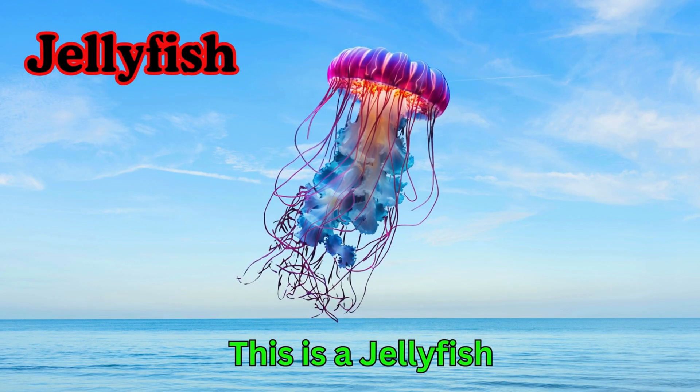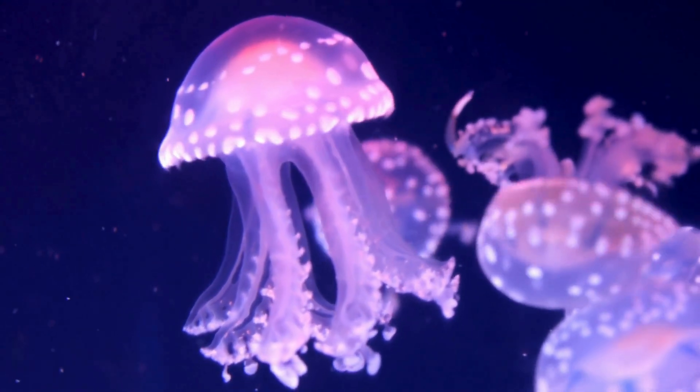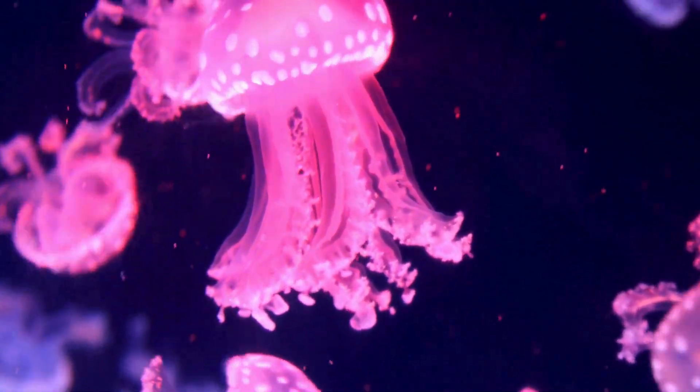Jellyfish. This is a jellyfish. Jellyfish have soft, jelly-like bodies. They float in the sea like umbrellas. Some jellyfish can sting.